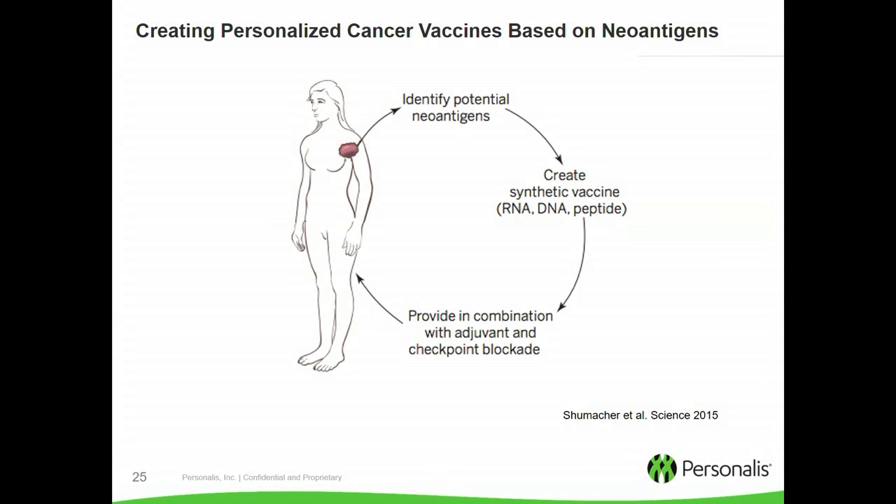Beyond neoantigens in the context of checkpoint blockade, there's a whole other application: creating truly personalized cancer vaccines. This is an extremely exciting area we're starting to work on with companies. The concept is that you identify the neoantigens, create a synthetic vaccine that's personalized for that particular tumor, and provide it back to the patient in combination with checkpoint blockers. All of a sudden, you have a tumor-specific personalized vaccine for this patient.